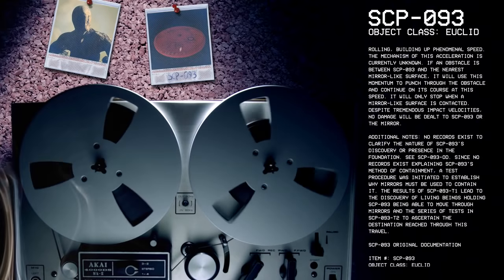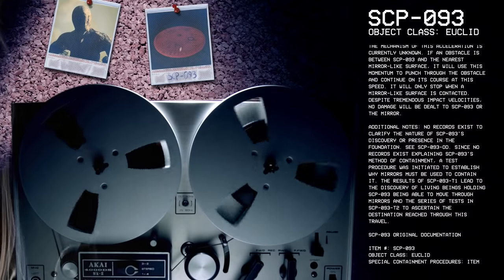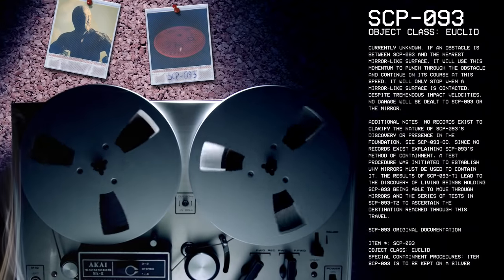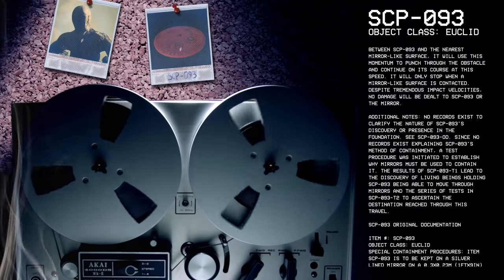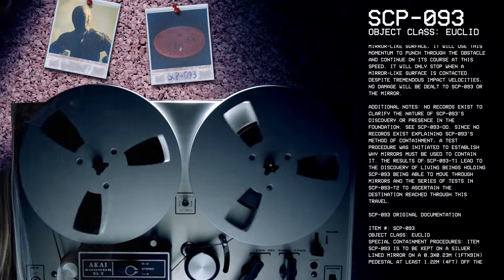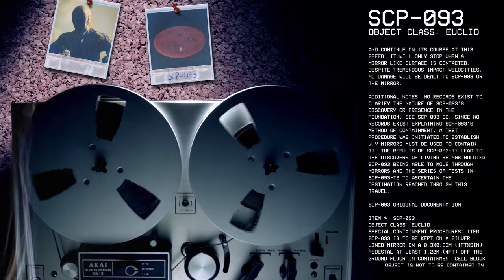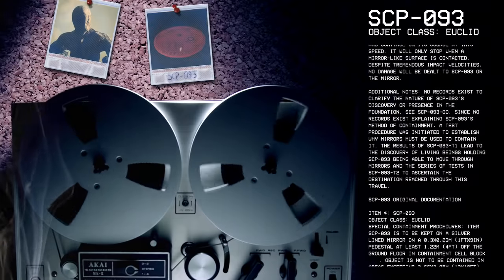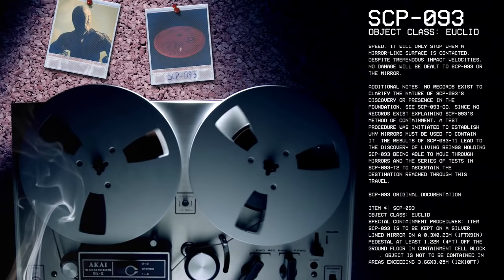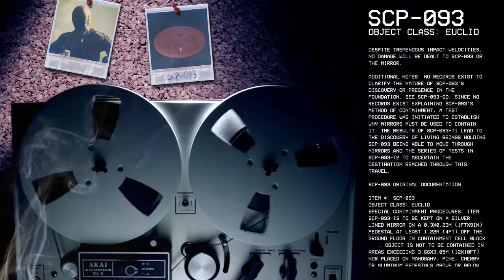Since no records exist explaining SCP-93's method of containment, a test procedure was initiated to establish why mirrors must be used to contain it. The results of SCP-93-T1 led to the discovery of living beings holding SCP-93 being able to move through mirrors, and the series of tests in SCP-93-T2 to ascertain the destination reached through this travel. Now what I just read was revised.